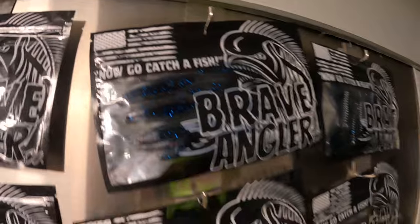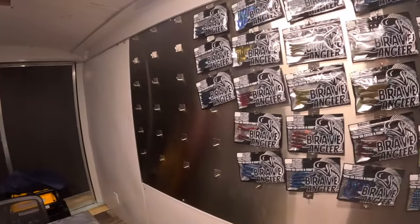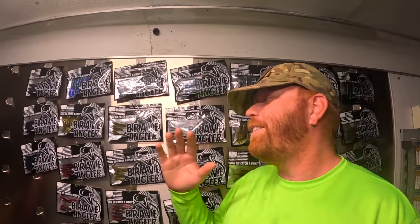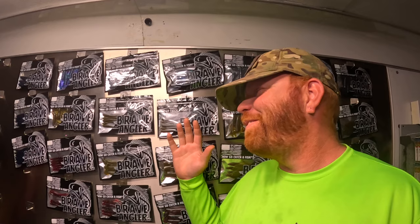We have a couple more colors that we are currently letting cure before we bag them up. Honestly guys, all this is because of your support, and we are so proud of this. We really couldn't do it without you guys, so let us know what you think in the comments.